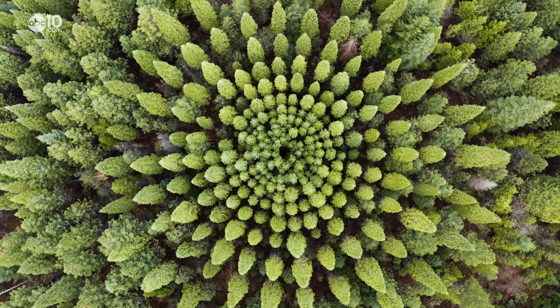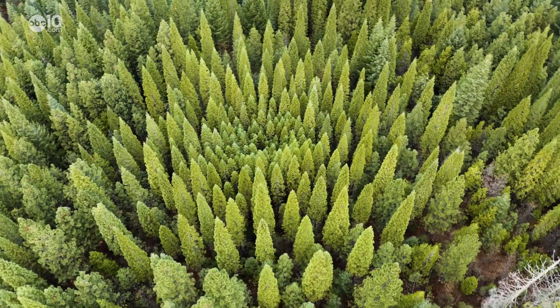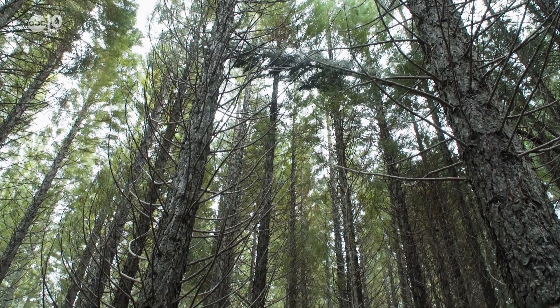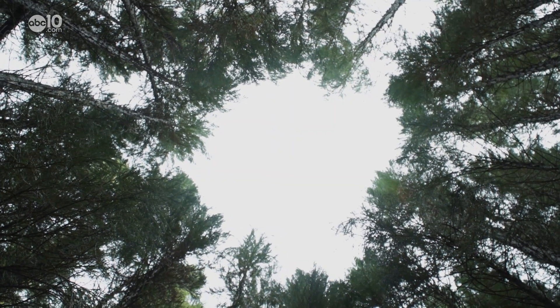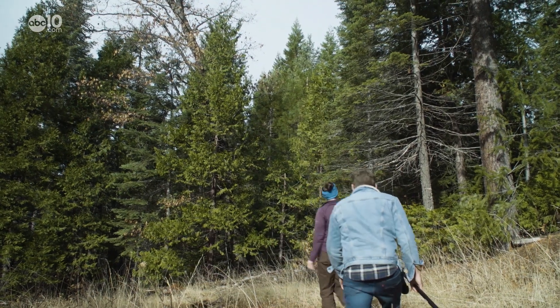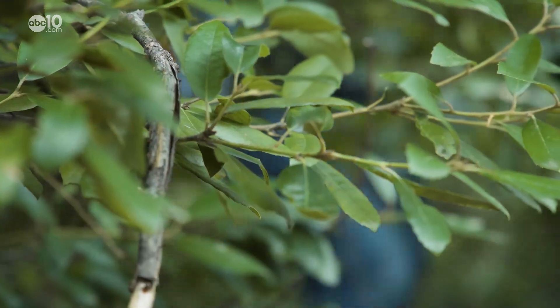Deep within the El Dorado National Forest there's a smaller forest. From the sky it looks like crop circles or maybe a strange forest vortex. On the ground it gets stranger — each tree is marked with an identifying metal dog tag. This is the Blodgett Forest, home to the circular-shaped Nelder plots. The Blodgett Forest is not a secret research facility; in fact, it's open to the public, but to find the circular Nelder plot it's best to have a guide.